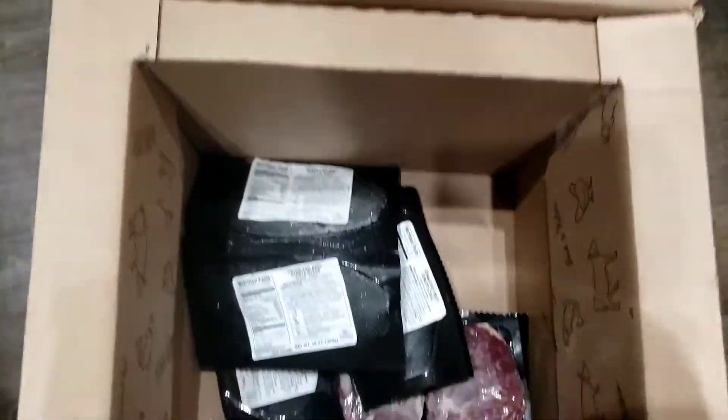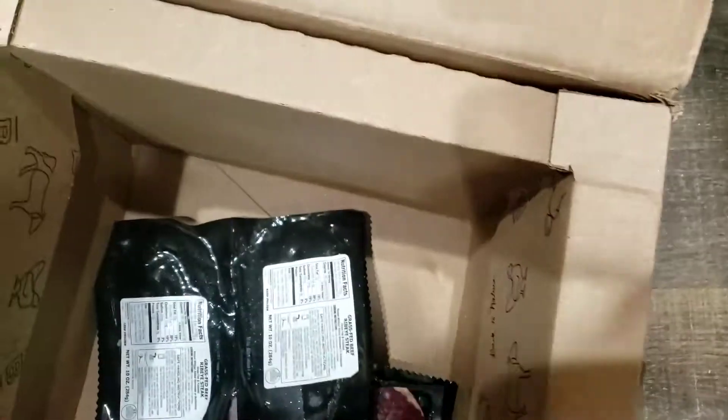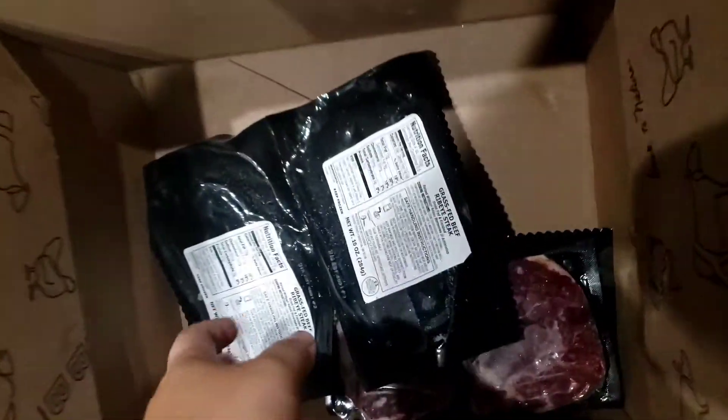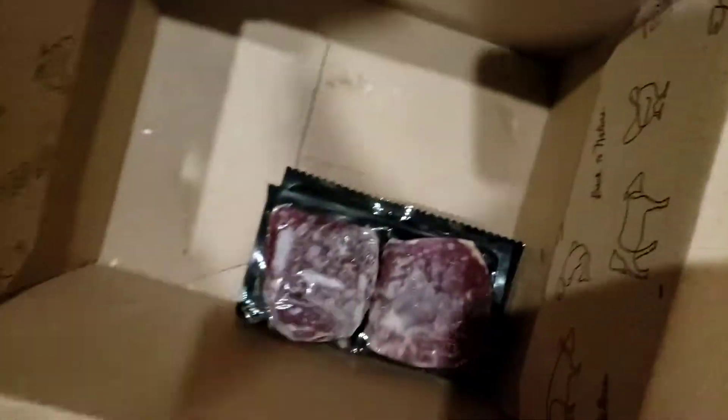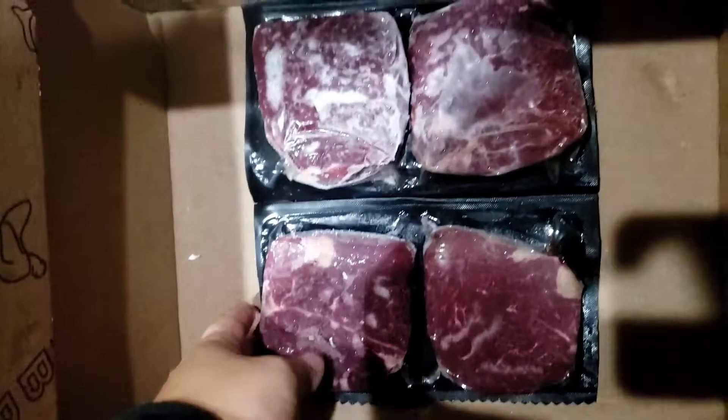How many do I have so far guys? 10... 12, 14, 16, 18. So that's 18, because that's cold.